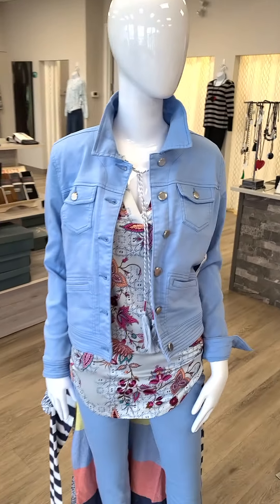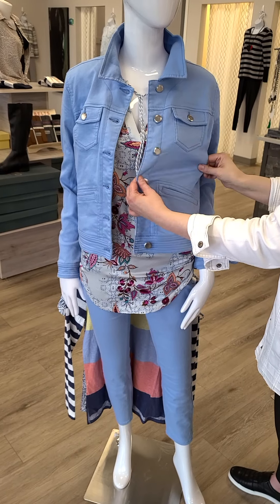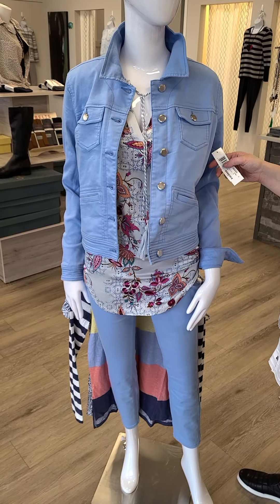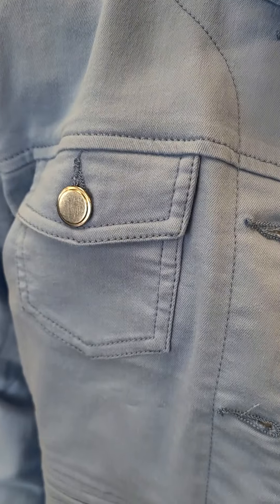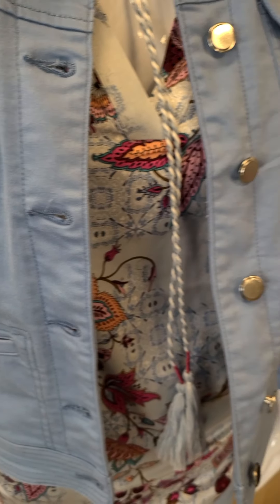Let's get started with what's new in-store. First up, this is an amazingly soft and stretchy jean jacket from Tribal in this beautiful baby blue color. You can do so many things in this jacket — it will move with you. Extra small through double extra large for this beautiful jacket, and it's $127. You will absolutely feel amazing in it.